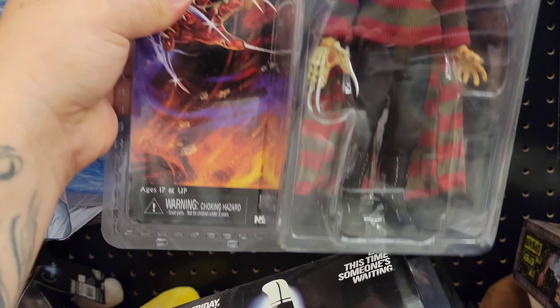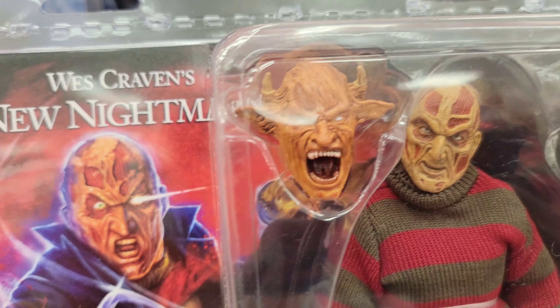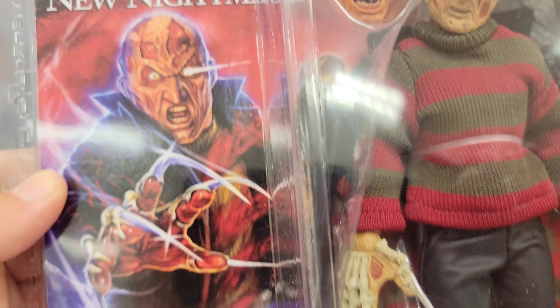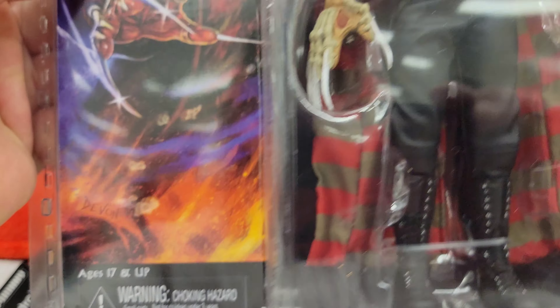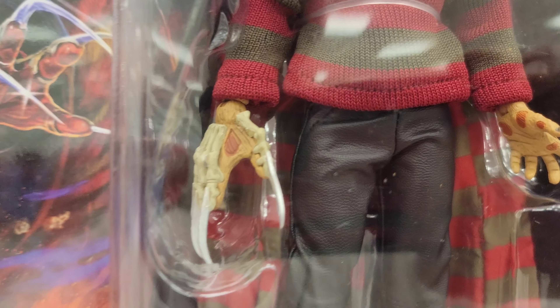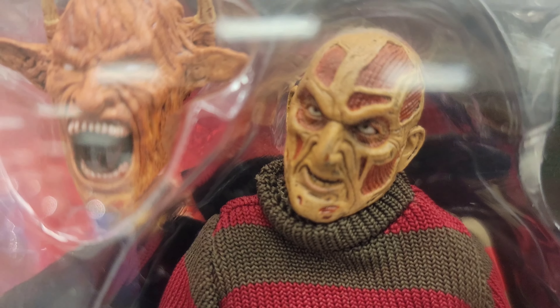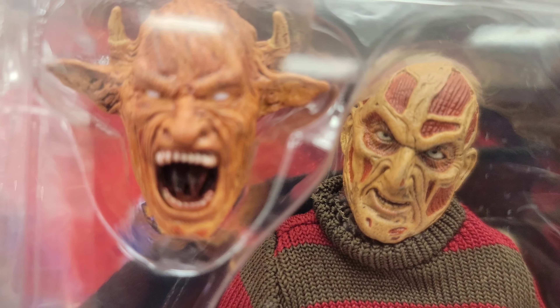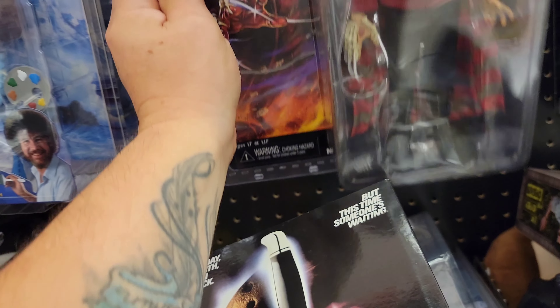We got Wes Craven's New Nightmare — look at that, he's got horns! I never knew he had horns, I can't recall that. That's pretty neat. He's got a huge massive glove. He looks like he's on crack. I think that's supposed to be like a double or something.